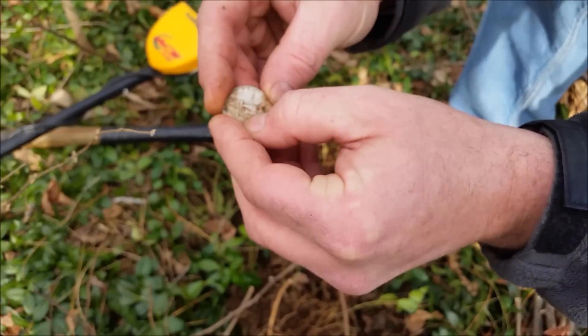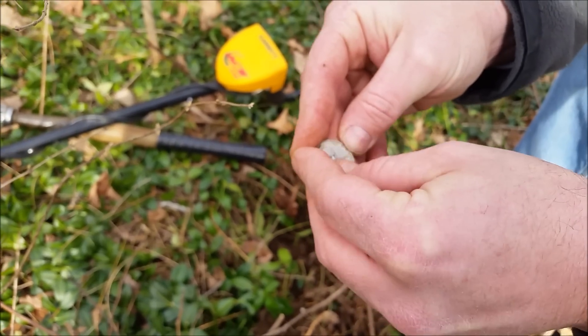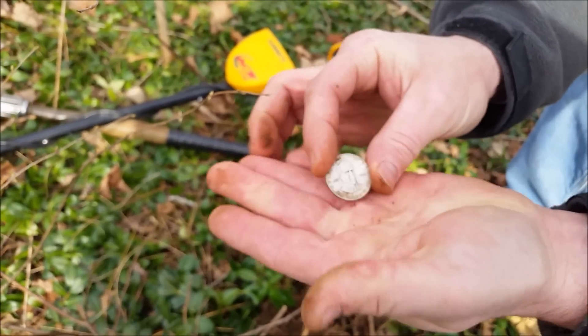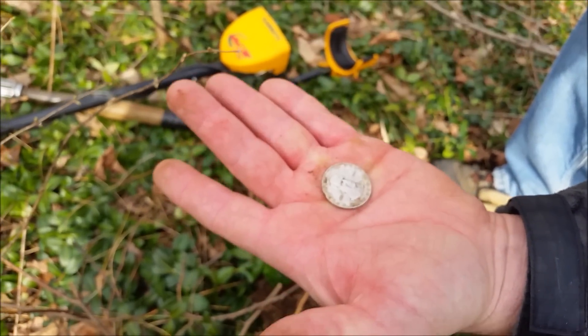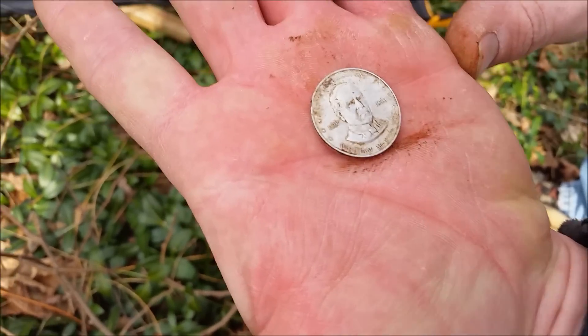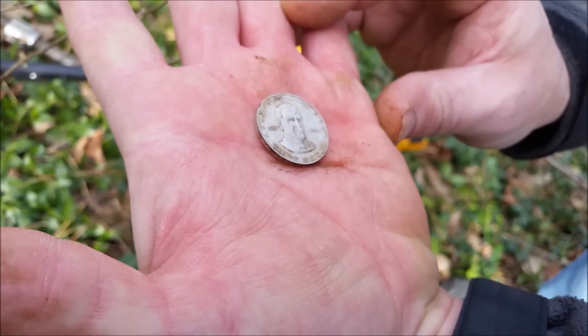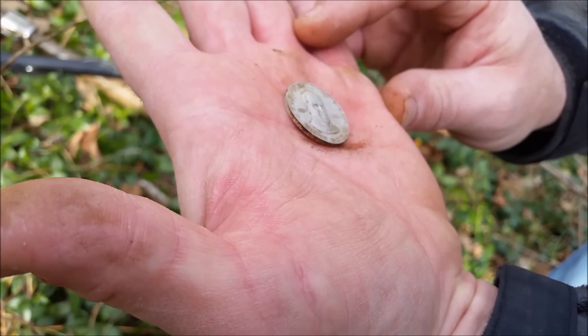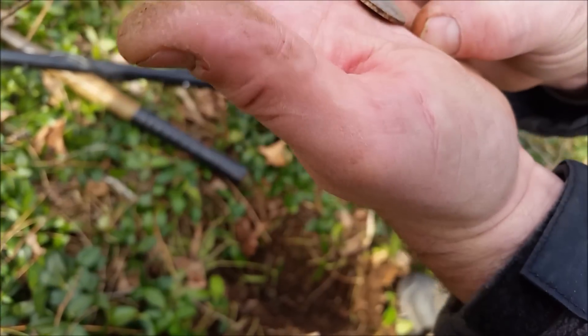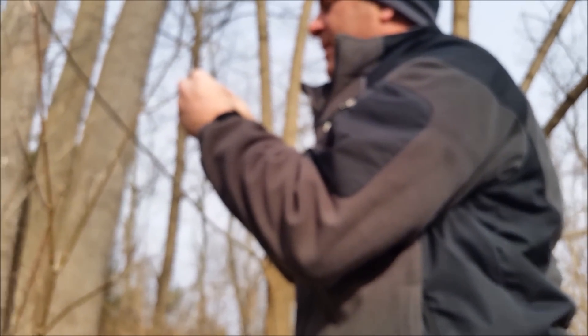It says 1901. 1901? That's what that says. If it's really 1901, that's pretty good. Yeah, presidential token — nice. That's cool. Which president is it? It says 1897 to 1901. So who's this? All you history buffs out there, who is that? William McKinley. William McKinley — cool. All right, we'll be back.